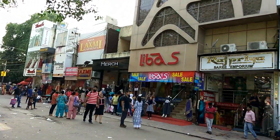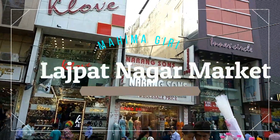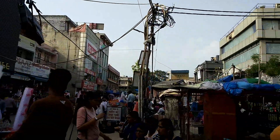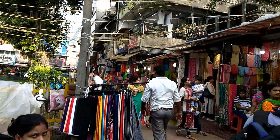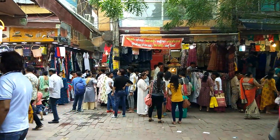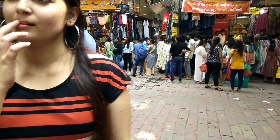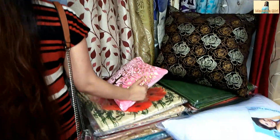Hi guys, welcome back to my channel. In this video I will take you to Lajpatnagar market. In Lajpatnagar central market you will get many things from clothes and jewelry. I have already made videos — if you haven't checked then click on the i button. This is the flea market and where you are getting good deals, you will find your things from here. In this video I will show you some things.